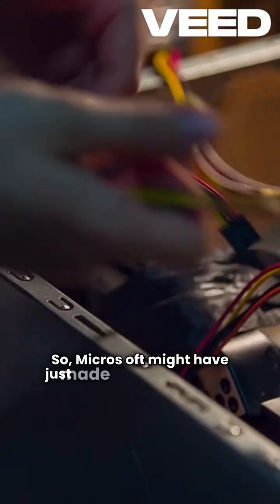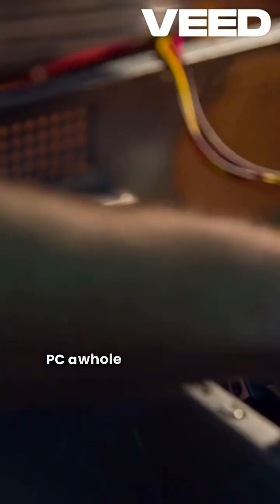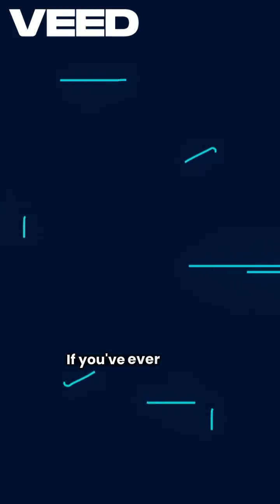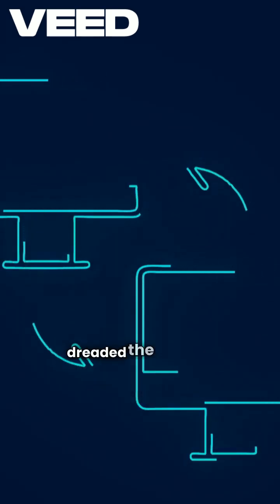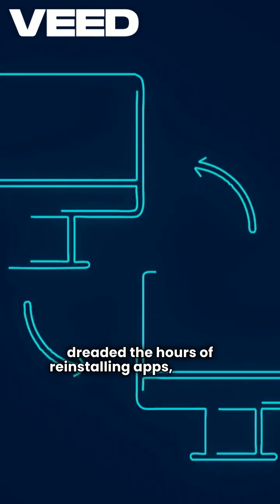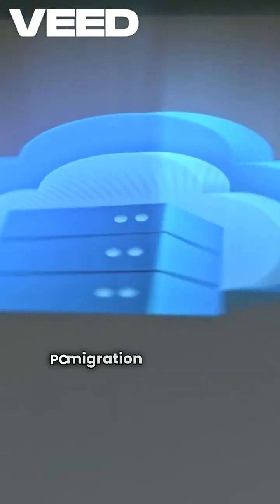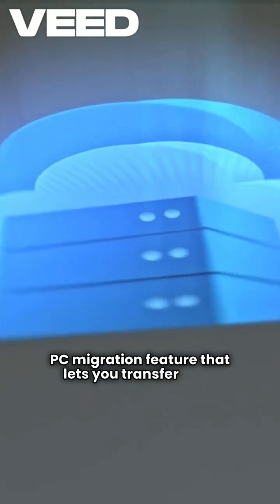Microsoft might have just made setting up a new PC a whole lot easier, and honestly, it's about time. If you've ever bought a new computer and dreaded the hours of reinstalling apps, redoing settings, and digging for files, you're going to like this. Windows 11 is rolling out a new PC-to-PC migration feature that lets you transfer your